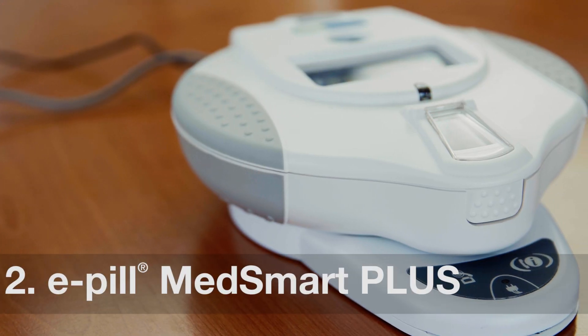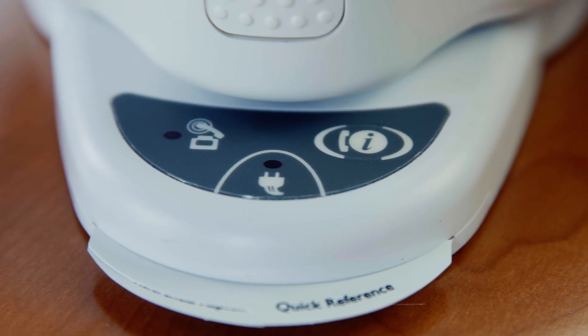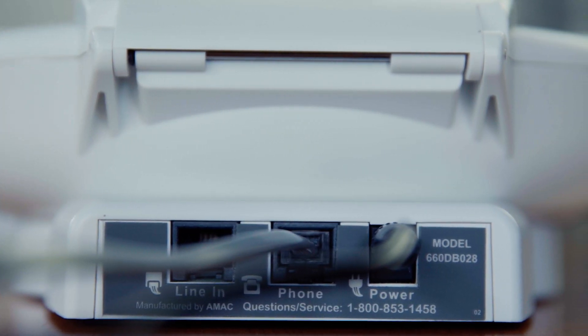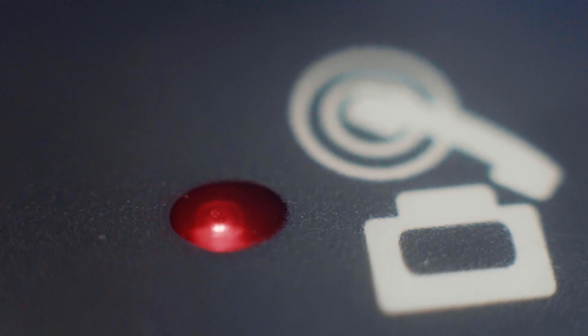If the caregiver wants to be notified of missed doses, they can upgrade to the ePill MedSmart Plus. This version of the dispenser will send a call, text message, or email notification to caregivers if the medications have not been taken within 60 minutes of the scheduled time. There are no monthly fees ever, as the price for the ePill MedSmart Plus includes lifetime monitoring for free.